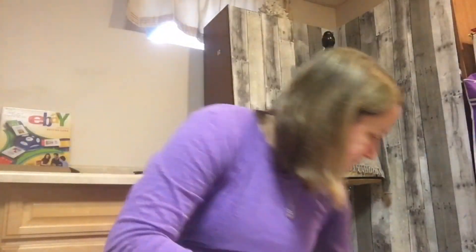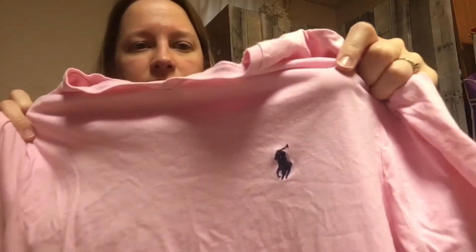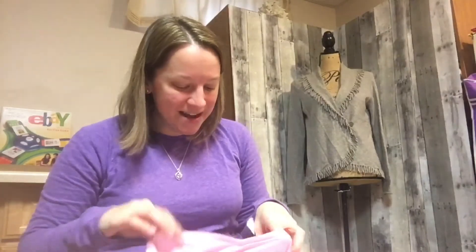The last thing is very basic — a pink Polo Ralph Lauren t-shirt from the men's department. I only paid a dollar for it. I might even keep it myself; I really like Polo Ralph Lauren even if it's going a little out of style. It's a really nice cotton t-shirt, so I picked it up.